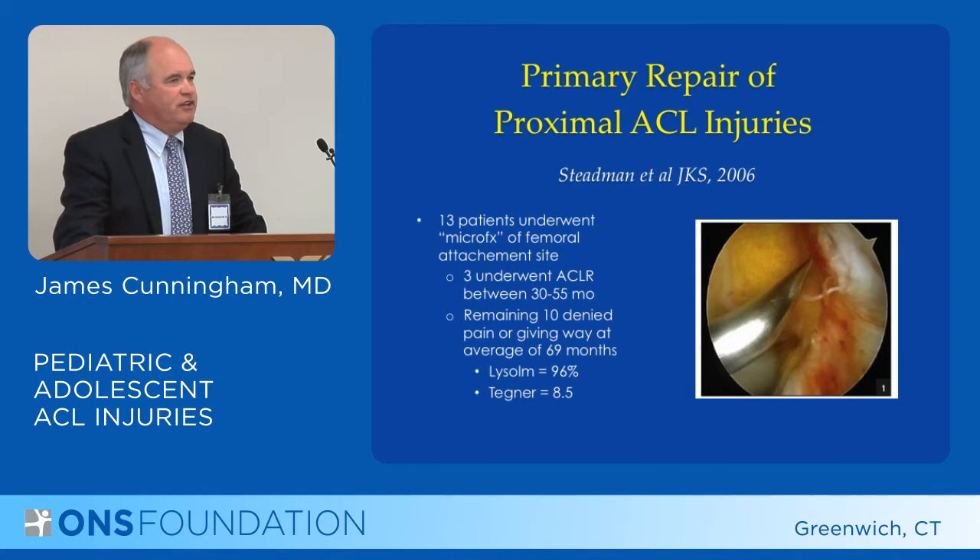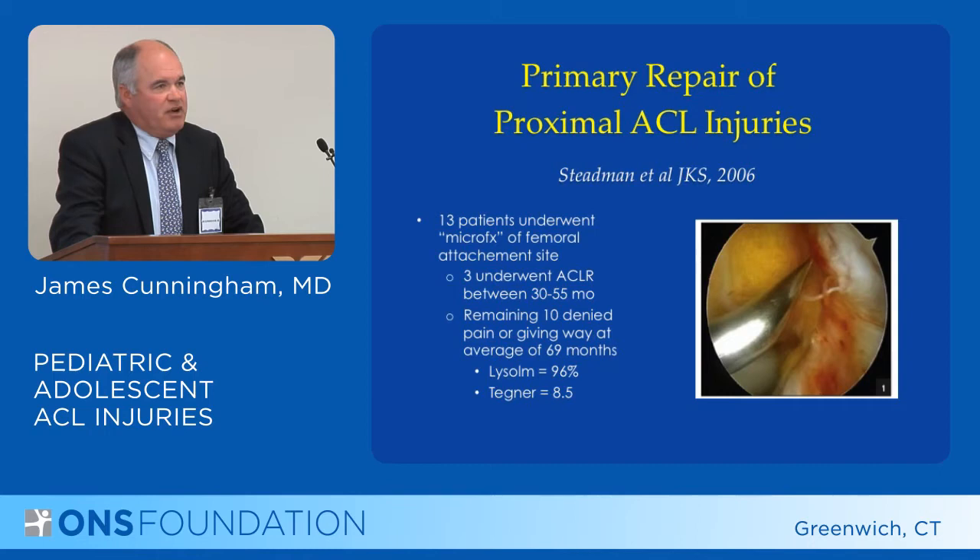Another study showed 13 patients out of Vail with Stedman. This was a specific type of young patient where Stedman performed a microfracture at the femoral insertion in patients who had a proximal ACL tear. And actually, in his hands, 10 out of 13 did well.